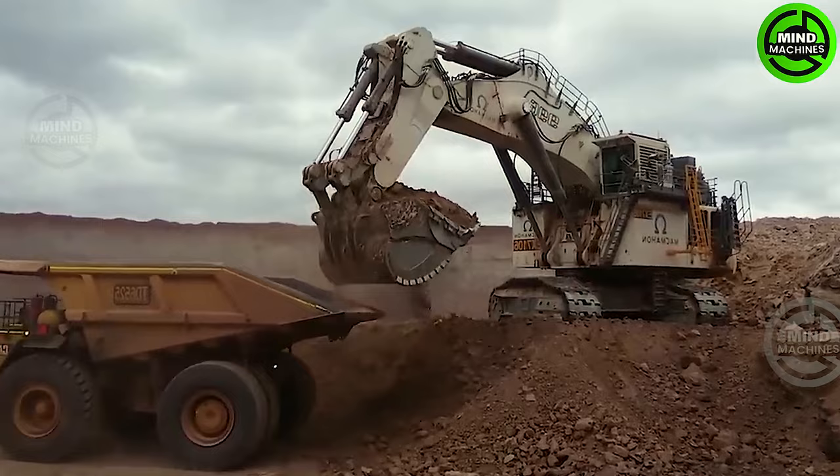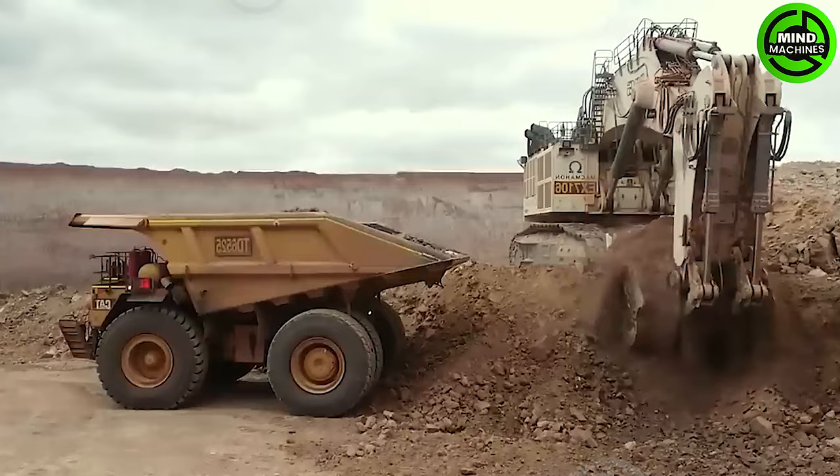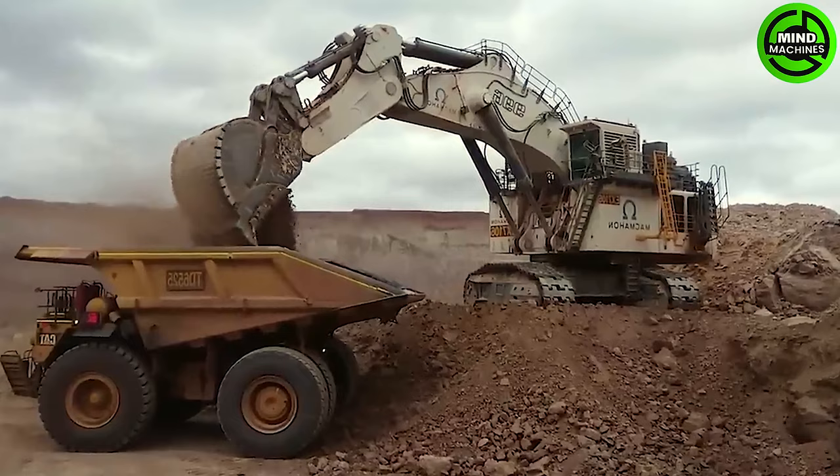The Liebherr R996B is a prominent member of the largest machine category within the crawler excavators. It boasts an impressive 36 square meter bucket capacity, complemented by its weight and functionality.